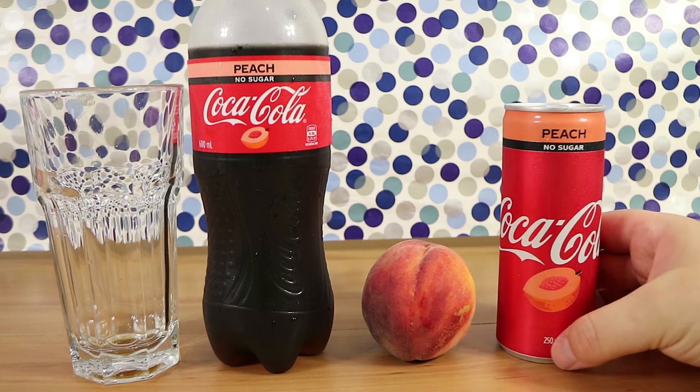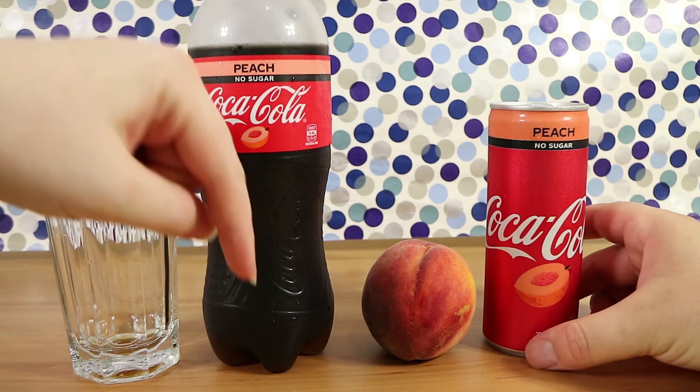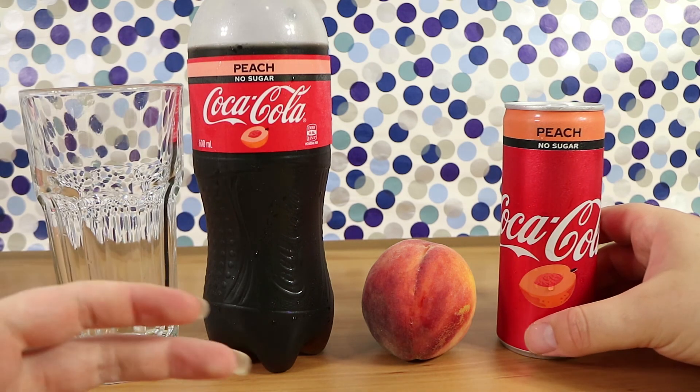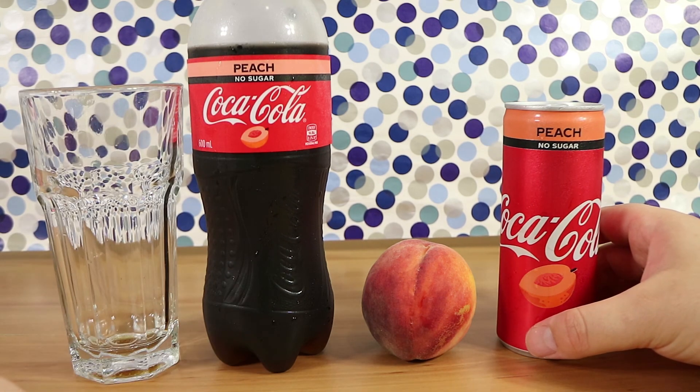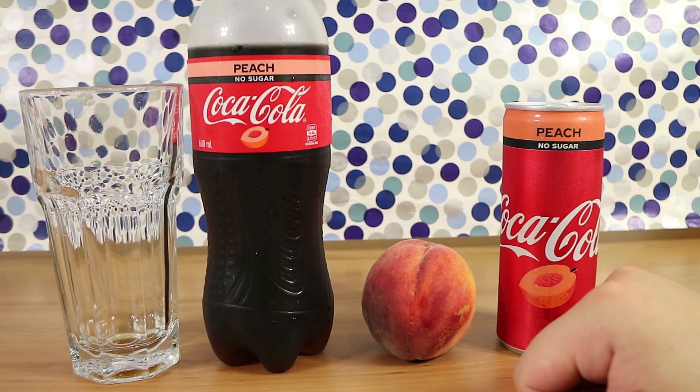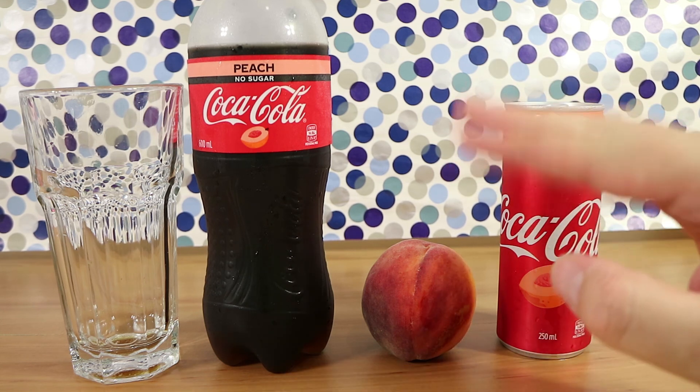If you enjoyed watching this video, give us a thumbs up. Let us know down below what your favourite type of Coca-Cola is — it doesn't have to be a flavoured one, maybe you just like the diet. Definitely not Coca-Cola coffee. Hit that subscribe button and check back tomorrow — we have a video every single day. Food and drinks are Monday and Wednesday. Thanks for watching, bye-bye.